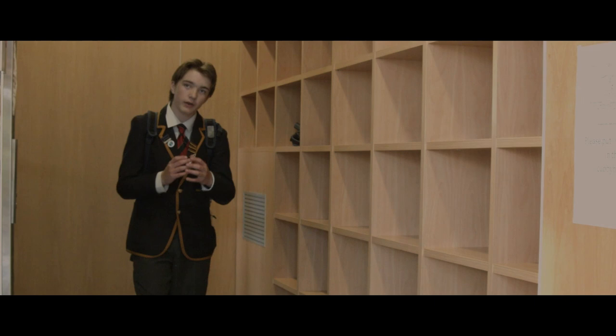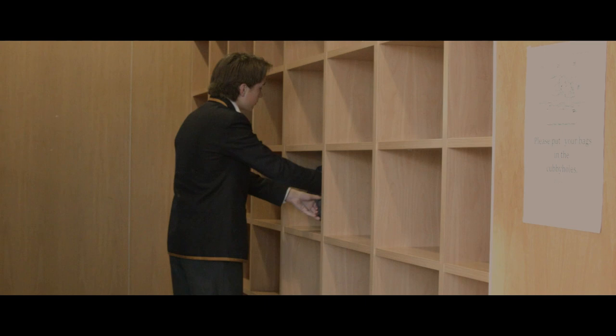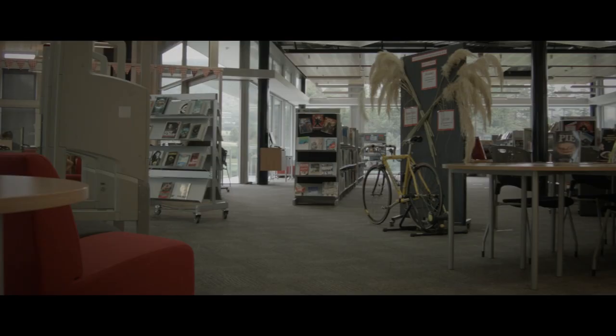Please place your bags and belongings in the cubby holes provided at the front of the ELC. Do not leave them on the floor as they can prove a hazard in the event of an emergency evacuation. Food and drinks are not allowed inside the library.